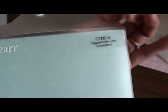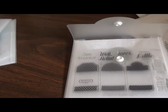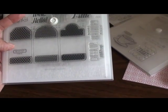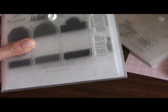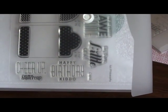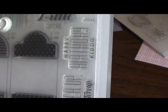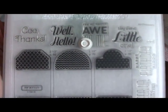Then I picked up 'Tagged with Love,' which is from the brand new Occasions Seasonal Expressions catalog. It has little tags that actually go with the Art Philosophy Cricut cartridge from Close to My Heart, so it'll automatically cut these tags out for you with that cartridge. Sentiments include: 'happy birthday kiddo,' 'cheer up buttercup,' 'hey there little one,' 'you're pretty awesome,' 'well hello,' and 'gee thanks' — I thought that one's cute.